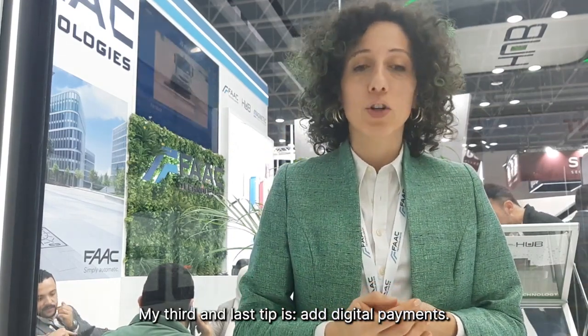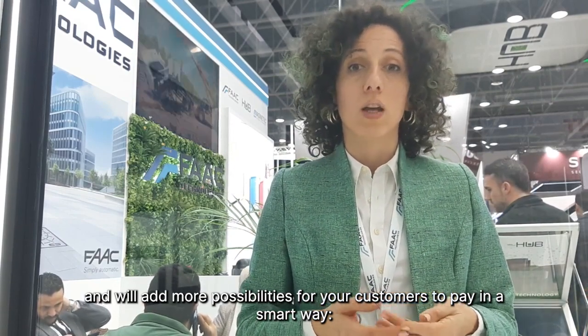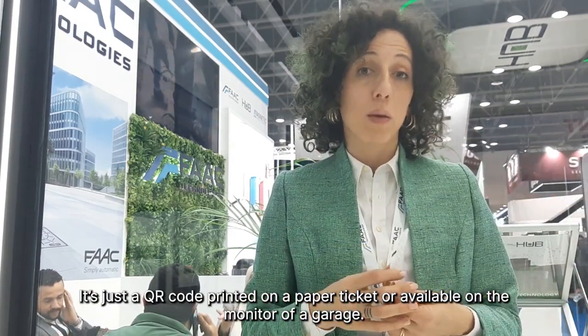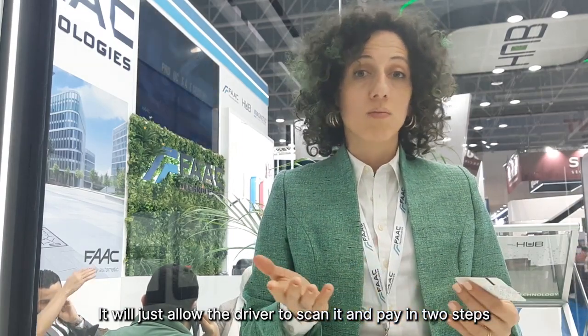My third and last tip for you is adding digital payments. This layer will actually help you save on the footprint and the maintenance of the existing pay stations and will add more possibilities for your customers to pay in a smart way — with their phones, Android, iOS — and with a QR code printed on a paper ticket or available on the monitor of the garage, which will just allow the driver to scan it and pay in two steps and be able to check out the next day.